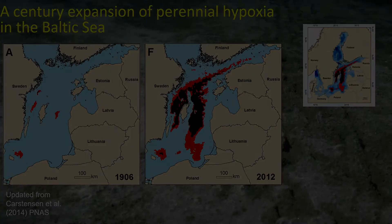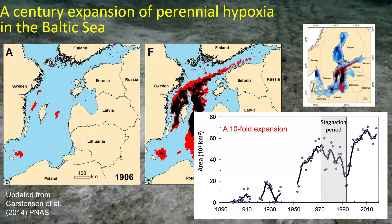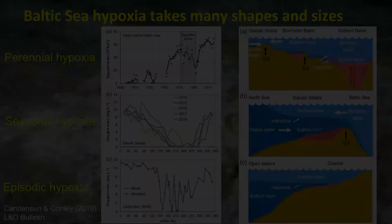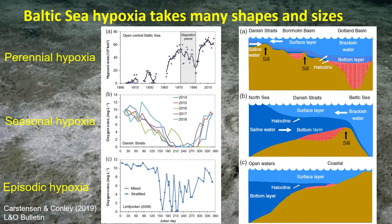We are fortunate in the Baltic Sea to have very long time series. We were able to reconstruct more than 100 years of hypoxia conditions, and we can see that over time there has been more than a tenfold expansion of hypoxia. In the Baltic Sea, we have different types: in the central deep parts we have perennial hypoxia, shown as a time series developing on a decadal basis.